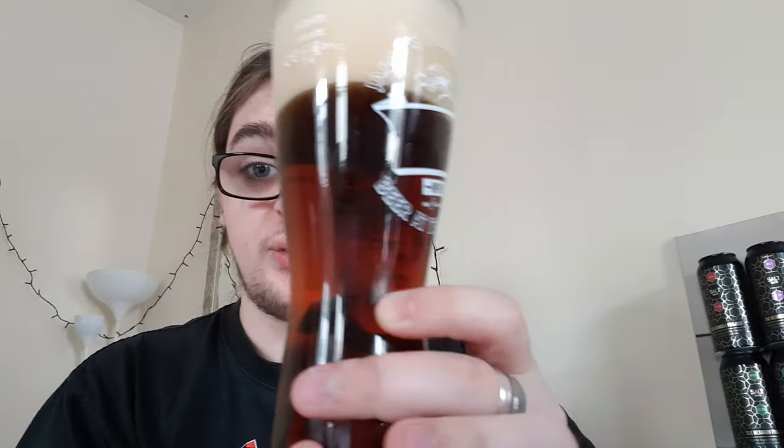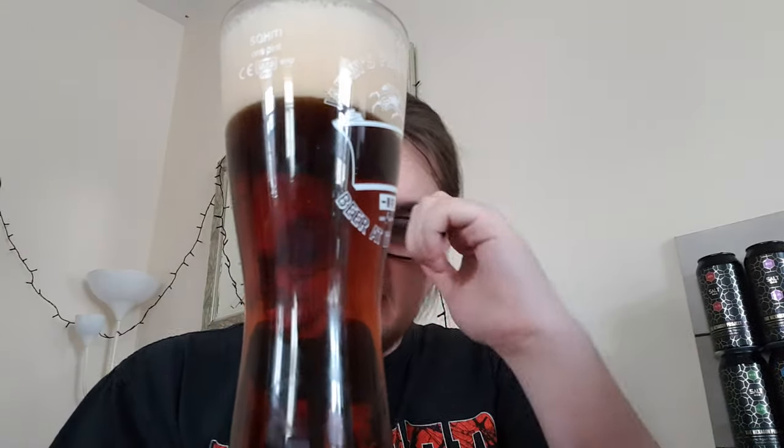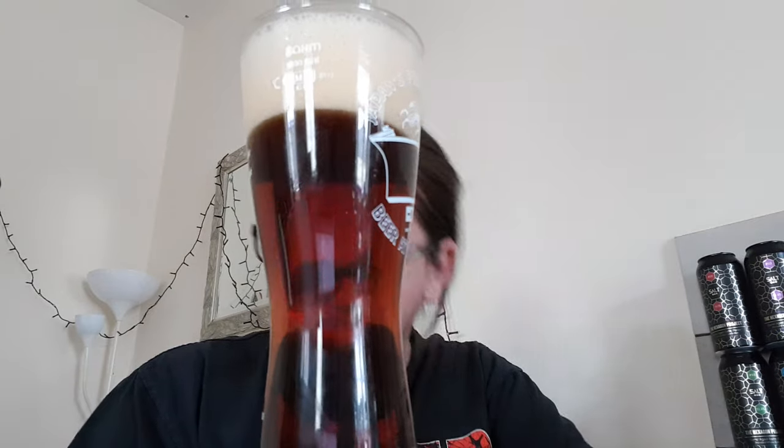There we have another crystal clear ruby red beer. The head is compact, off-white, caramel-coloured. Looks nice.